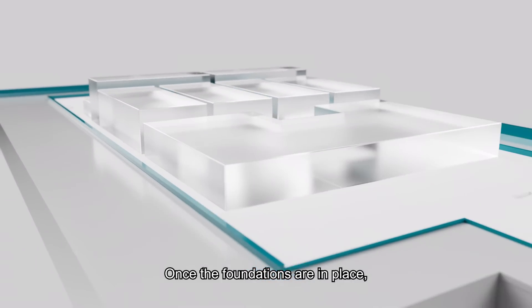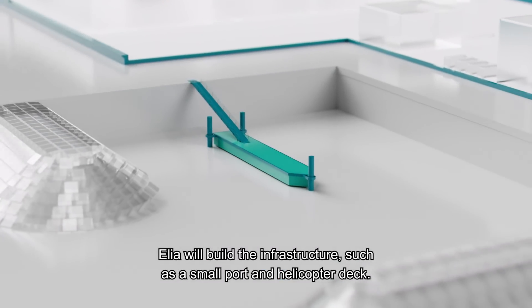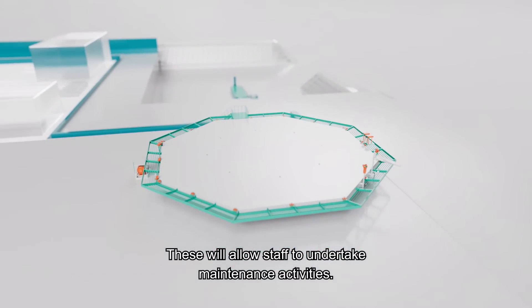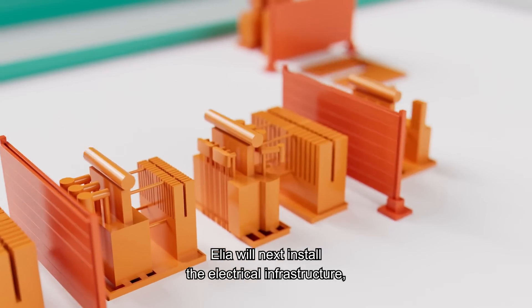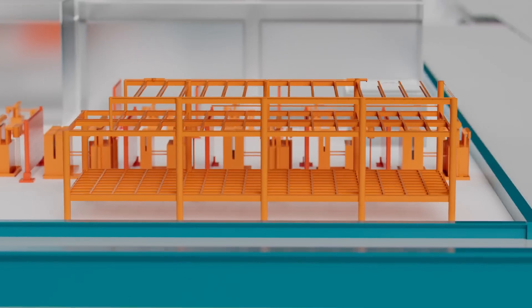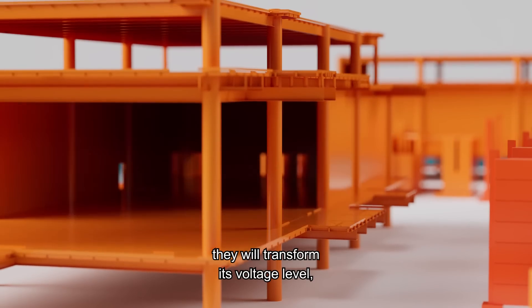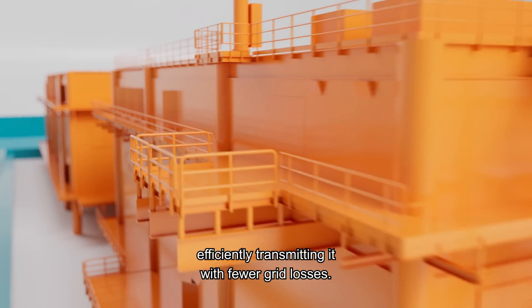Once the foundations are in place, Elia will build the infrastructure, such as a small port and helicopter deck. These will allow staff to undertake maintenance activities. Elia will next install the electrical infrastructure, including AC substations. Collecting the electricity generated by the wind farms, they will transform its voltage level, efficiently transmitting it with fewer grid losses.